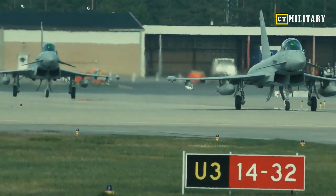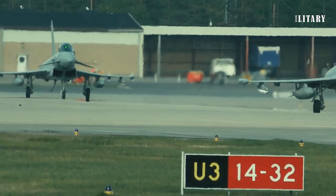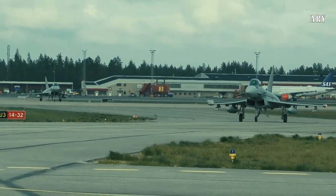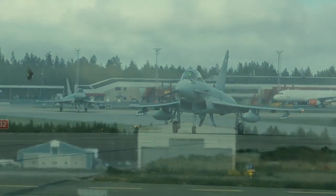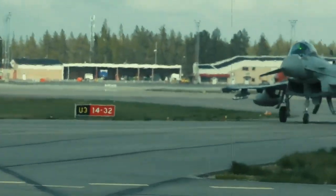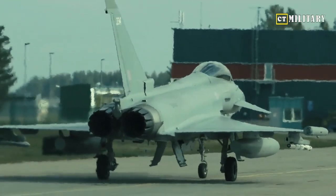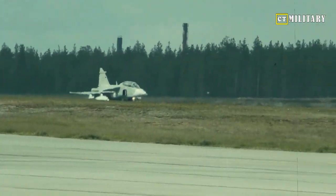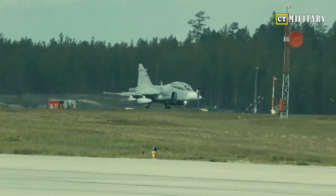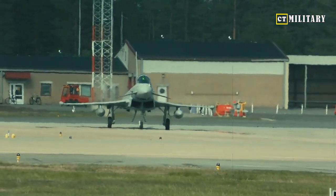The J-10 is a fourth-generation multi-role fighter that China began working on in 1988. It was designed to replace the J-7 fighter and the Q-5 ground strike warplane. The first base model, the J-10A, entered service in 2004. The J-10B, which joined the fleet in 2014, could be refueled in air and had better sensors and higher-thrusting engines. The J-10C variant has a home-built WS-10 Taihang engine that was operational in 2021, replacing the Russian Saturn AL-31 engine with afterburner.